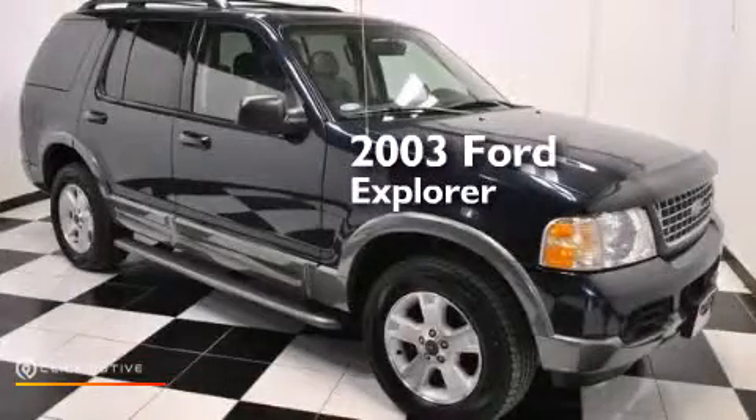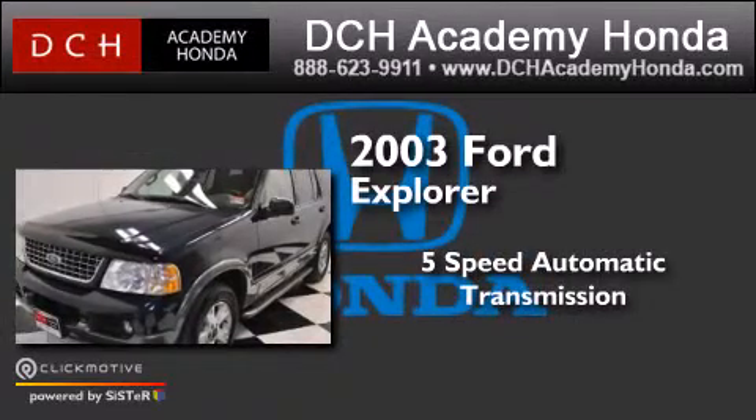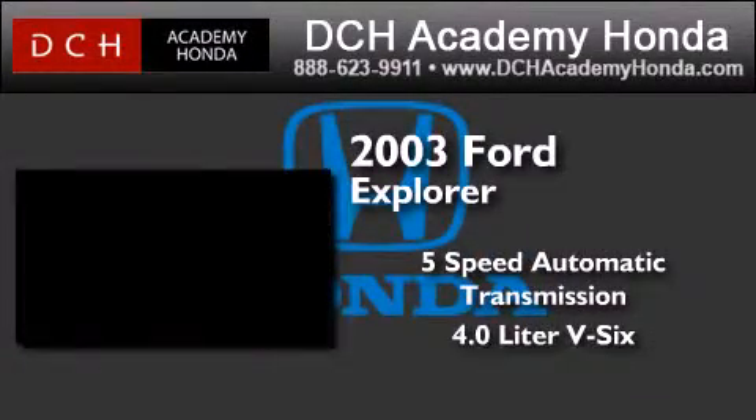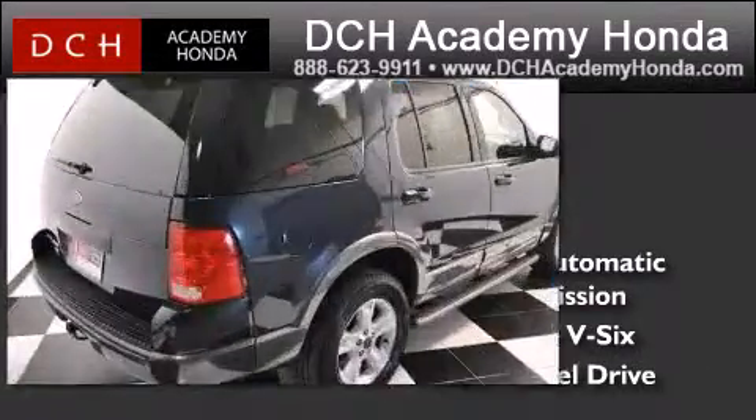This is a 2003 Ford Explorer. This SUV has a 5-speed automatic transmission, a 4.0-liter V6, and the added safety and control of 4-wheel drive.